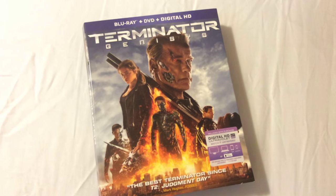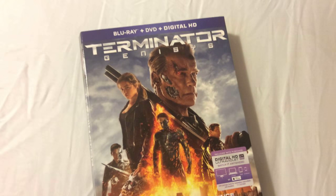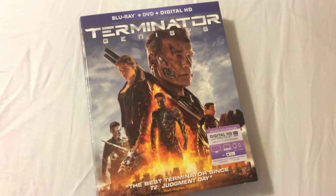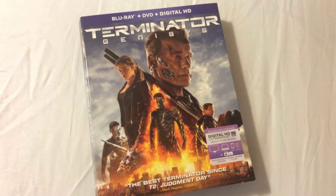How's it going everyone? Chris from Blu-ray Critic, and I've got a great unboxing review here today for Terminator Genisys starring Arnold Schwarzenegger back in the role that he belongs — and what a great return it is for him, because we haven't seen him in a Terminator film since 2003's Terminator 3.